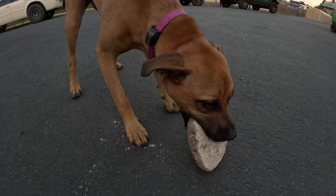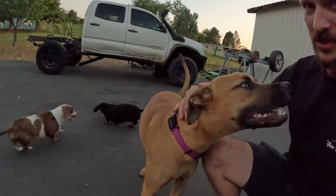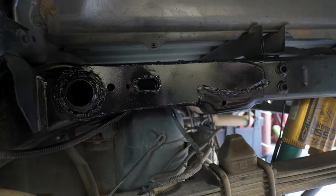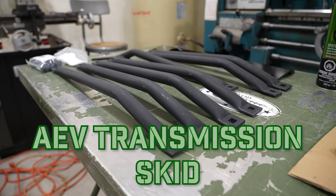Ladies and gentlemen, Nate's dog carries rocks around — that's not good for your teeth. They work on the truck and I pet the dogs instead. Frame stiffeners are on; we're moving to the front of the truck. We're going to go ahead and put on the transmission skid bars.